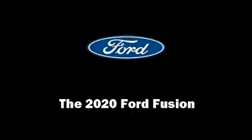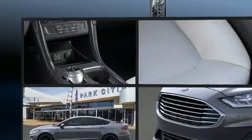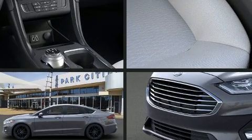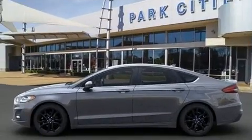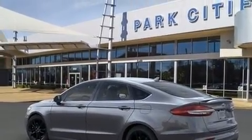Experience driving perfection in the 2020 Ford Fusion. It features an automatic transmission, front-wheel drive, and an efficient four-cylinder engine. The engine breathes better thanks to a turbocharger, improving both performance and economy.